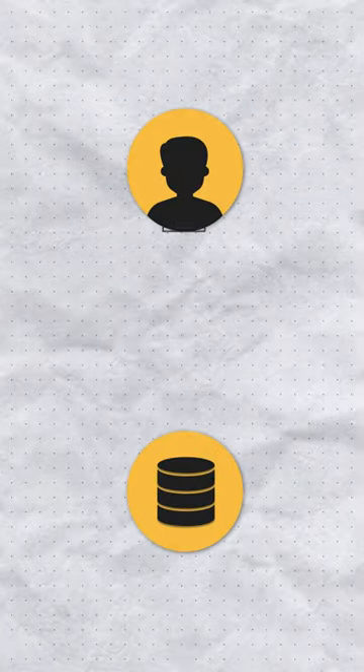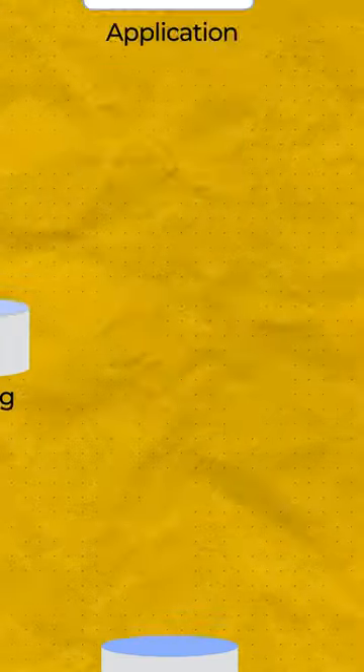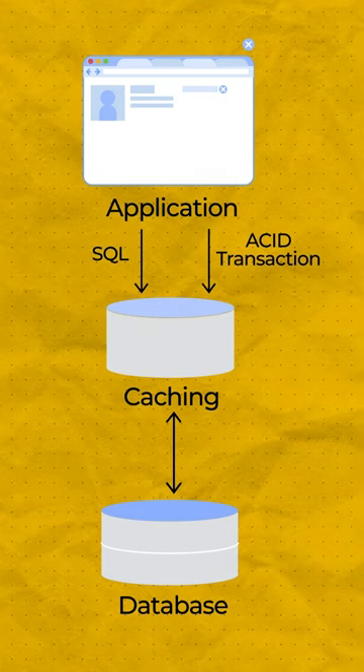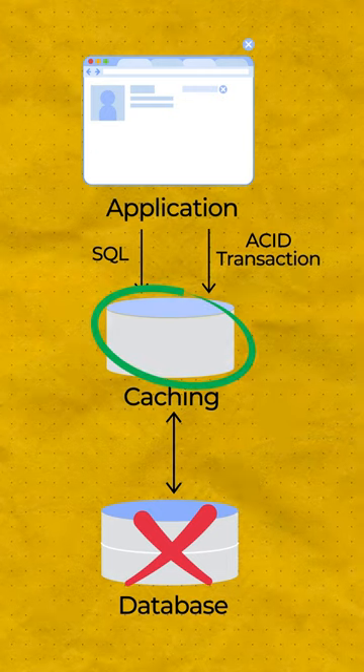Caching is a technique used to store copies of data that is accessed often. Now, just like a bookmark in a book, a cache stores data in a location that allows for fast retrieval. When you request the data again, instead of searching the origin server, the system searches the cache.